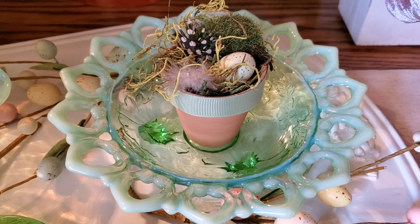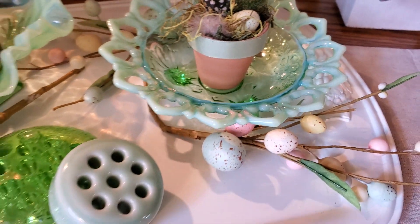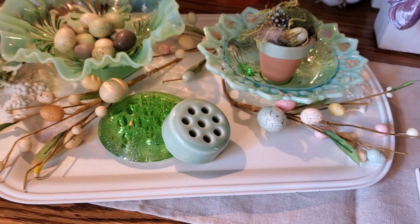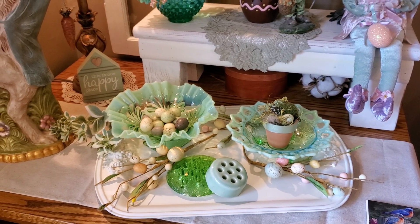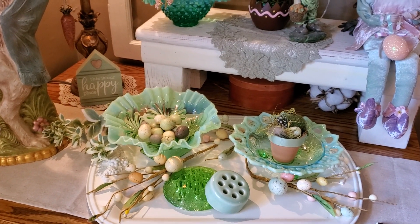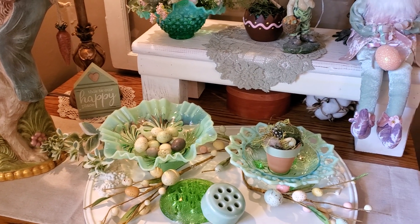I just put one of the little nests I made, and all of that is on one of the old silver trays that John painted many years ago. And back there in the back, this is our 'happy place' sign — that came from Dollar General.